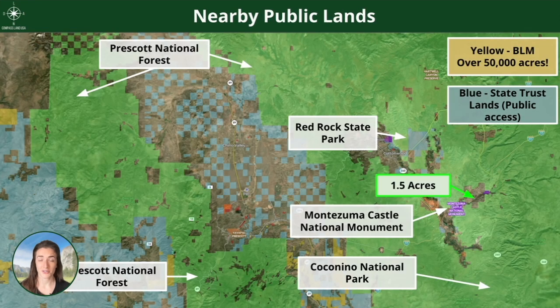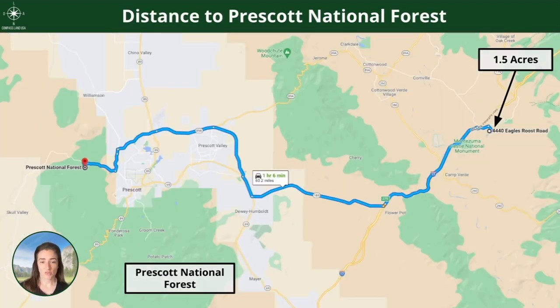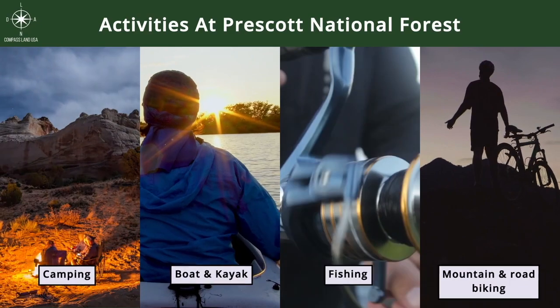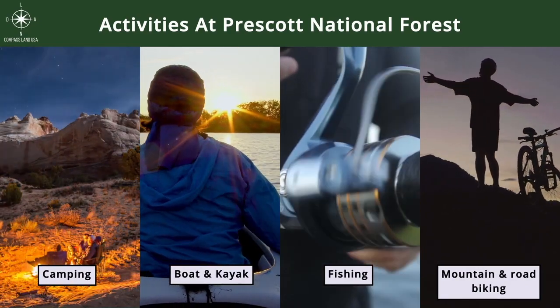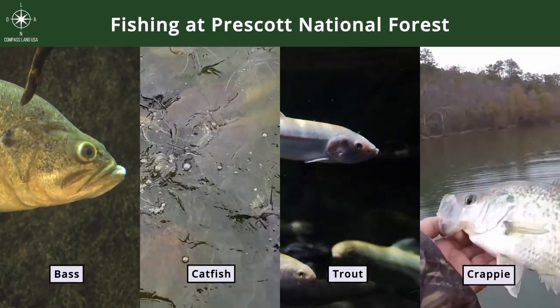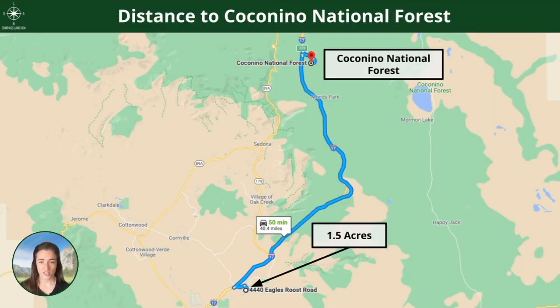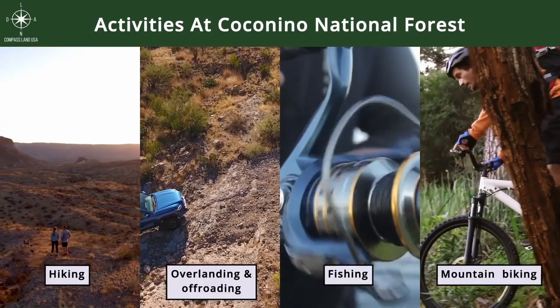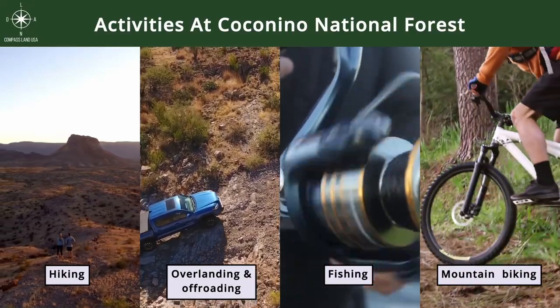There are tons of public lands in this area. Arizona is great for that — there's normally tons of BLM land once you get outside the Phoenix metro. You're kind of surrounded by parks here. Prescott National Forest is one of those, about an hour away. Popular activities include camping, boating, kayaking, fishing, and mountain or road biking. Fish you can hope to catch include bass, catfish, trout, and crappie. Coconino National Forest is closer at 40 minutes from the property, with popular activities including hiking, overlanding, off-roading, fishing, and mountain biking.